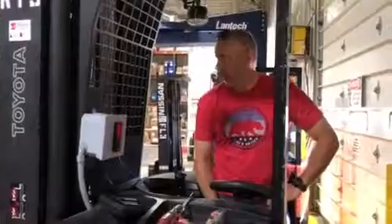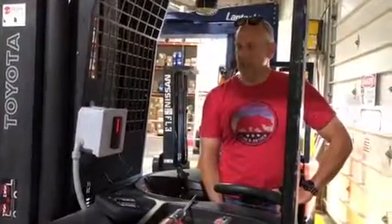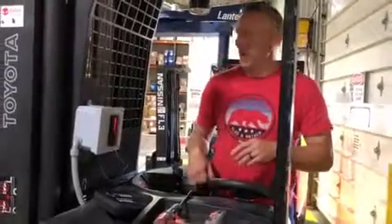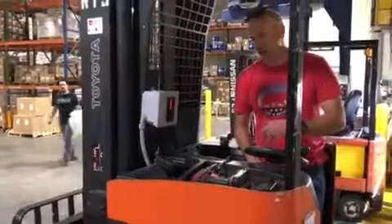We had a company here with a big warehouse. They have about two dozen forklifts and pallet jacks and all sorts of things. They've had people get injured, they've had all sorts of damage. They wanted to control who was getting on the forklift and driving around.